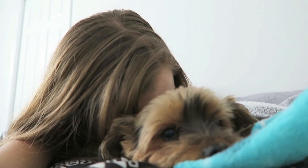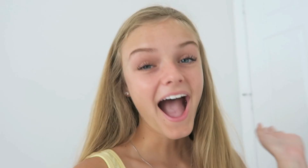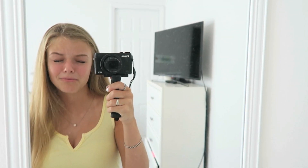He always sleeps on my bed even though he has a cage — he would rather sleep at the end of my bed. I finished my makeup — just my eyebrows and mascara, that's about it. I changed my outfit: I'm wearing a yellow shirt with blue jean shorts. I always wear tank tops in the summer because it's so hot outside.